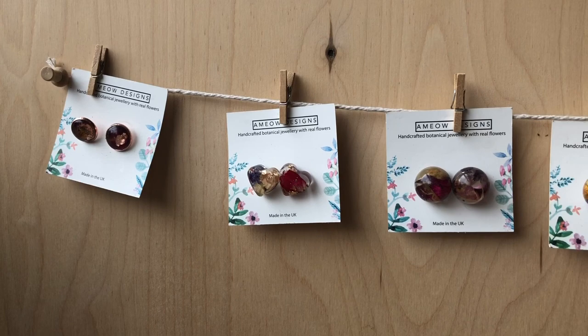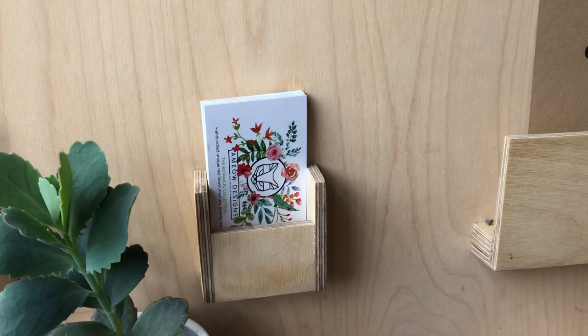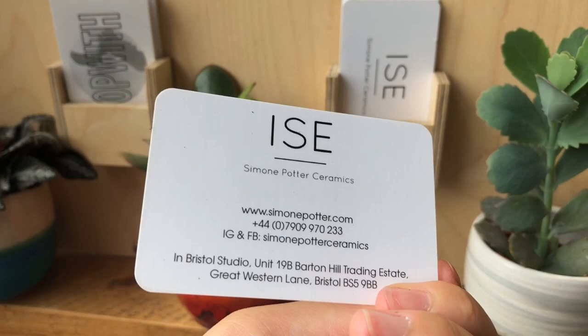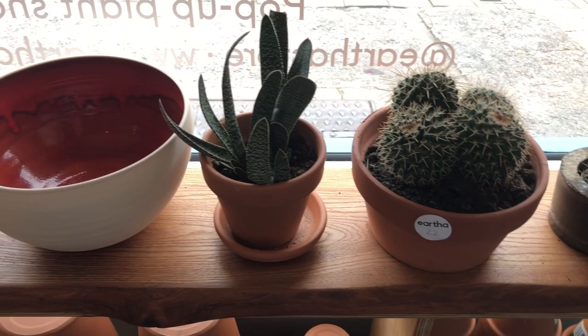Another thing I loved about Eartha was that it helps support local businesses. There was a local jewellery designer whose pieces are inspired by plants and flowers — I think her name was Amy Yao. Then there was a whole variety of other things like a local ceramics maker selling some of the plant pots he does. I really love this idea of small businesses being able to work together and help each other out.